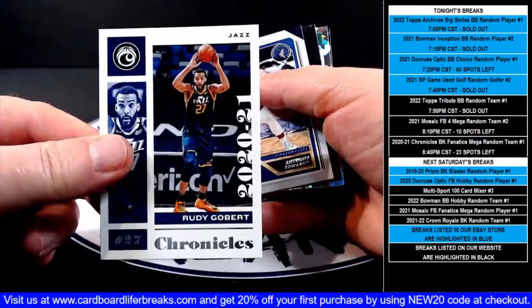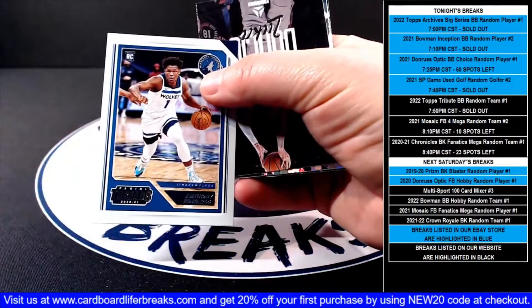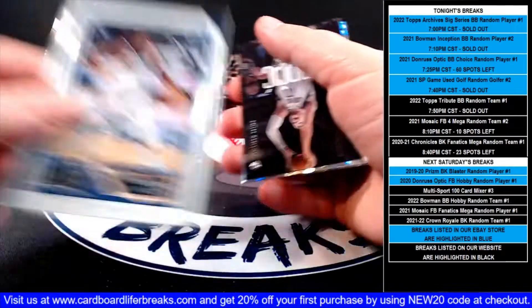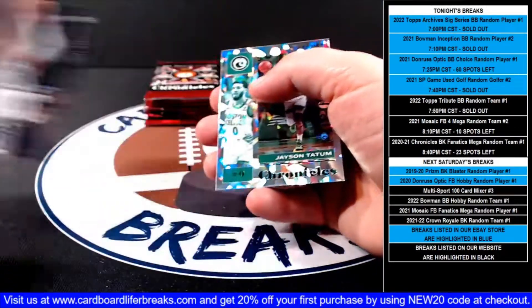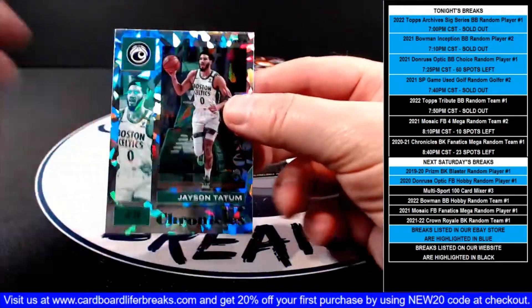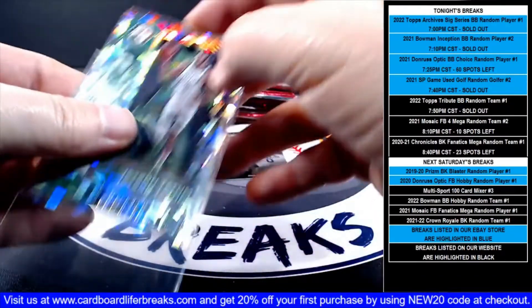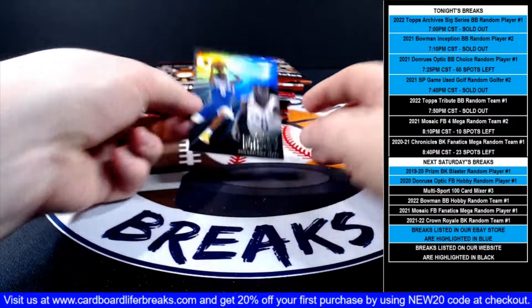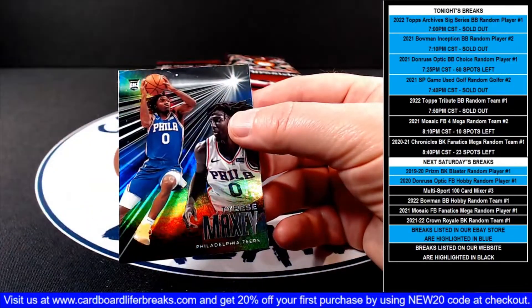Rudy Gobert base for the Jazz. Anthony Edwards Threads rookie for the T-Wolves. Luca Luminance, then a Jason Tatum base cracked ice green ice parallel for the Celtics, and an Essentials Tyrese Maxey rookie for the 76ers.